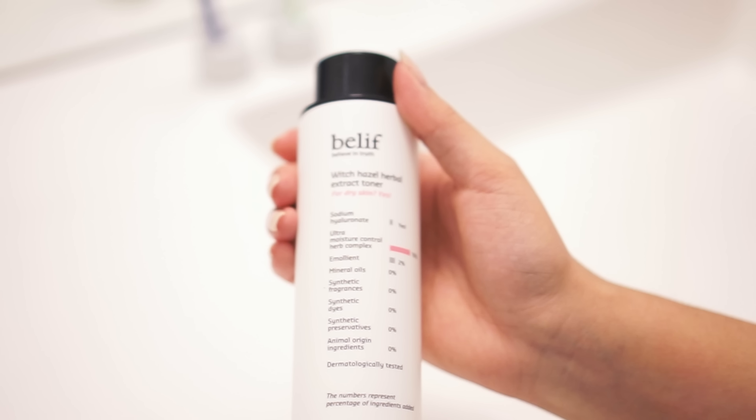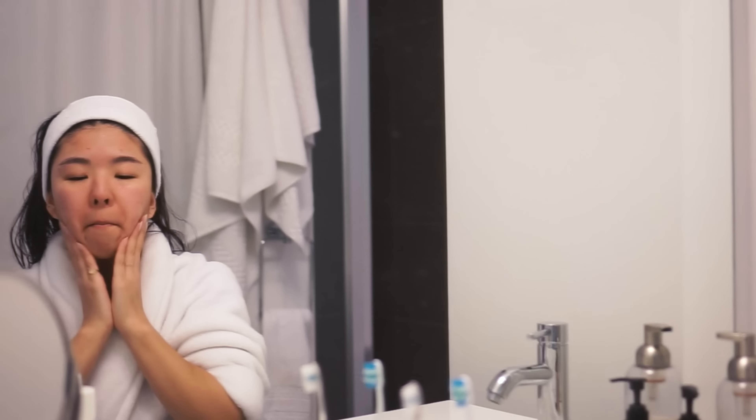And then I put toner on. The current one I'm using is the Belif Witch Hazel Toner. Witch hazel is great for acne, and this one in particular I like because it's also good for dry skin. It has hyaluronic acid, so it's a moisturizing witch hazel toner, and it kind of has the texture of a serum. I try to avoid using cotton pads, so I just dab it onto my palm and slap it on my face. Toner balances the overall pH of your skin, which preps it for absorbing nutrients from your other skin products.